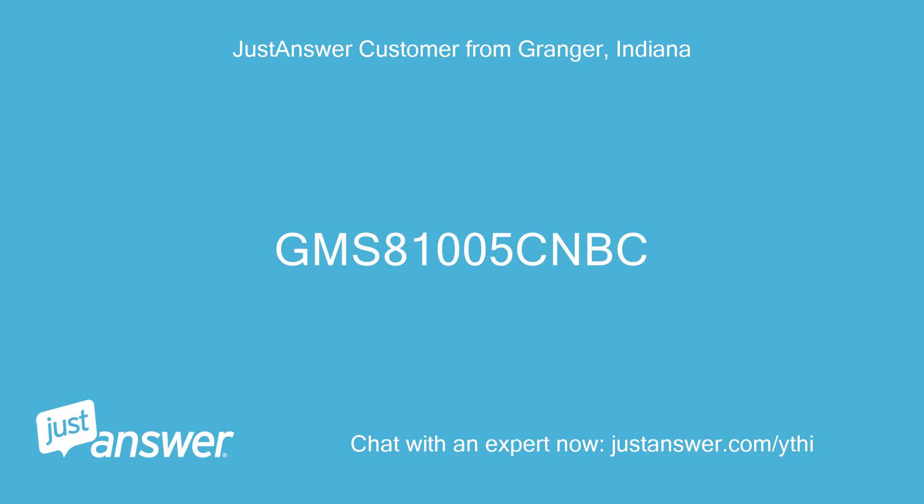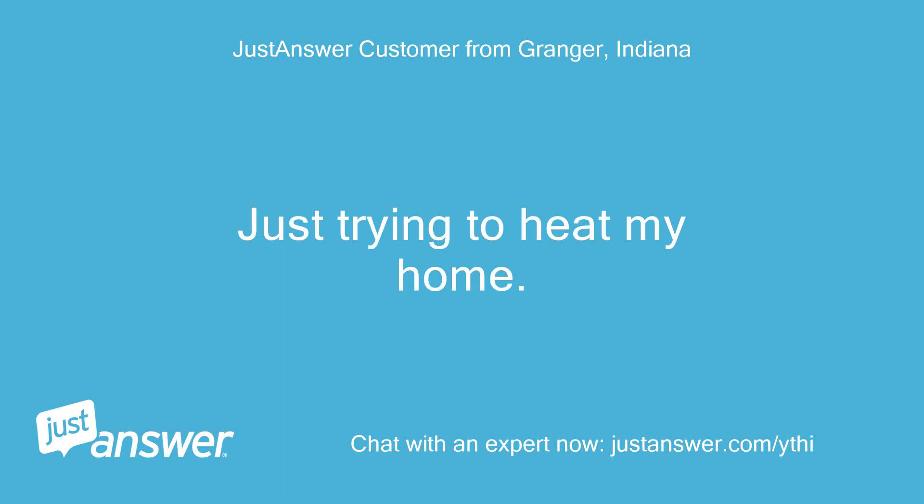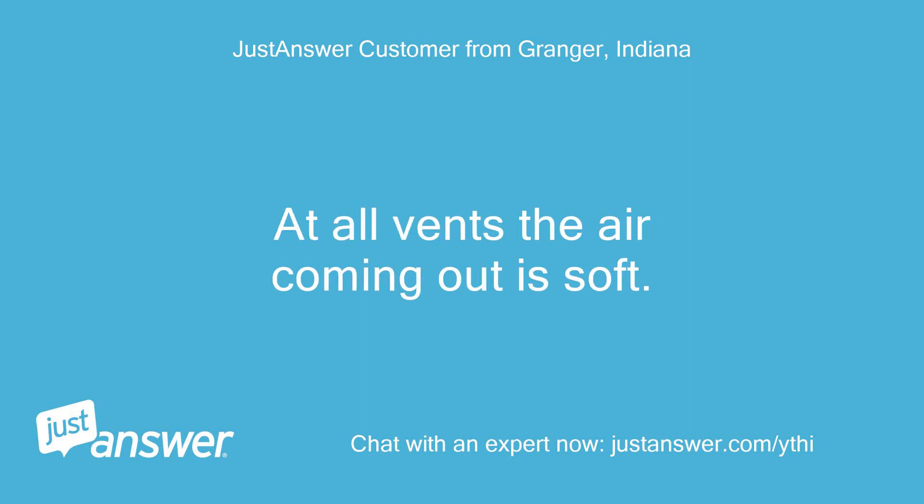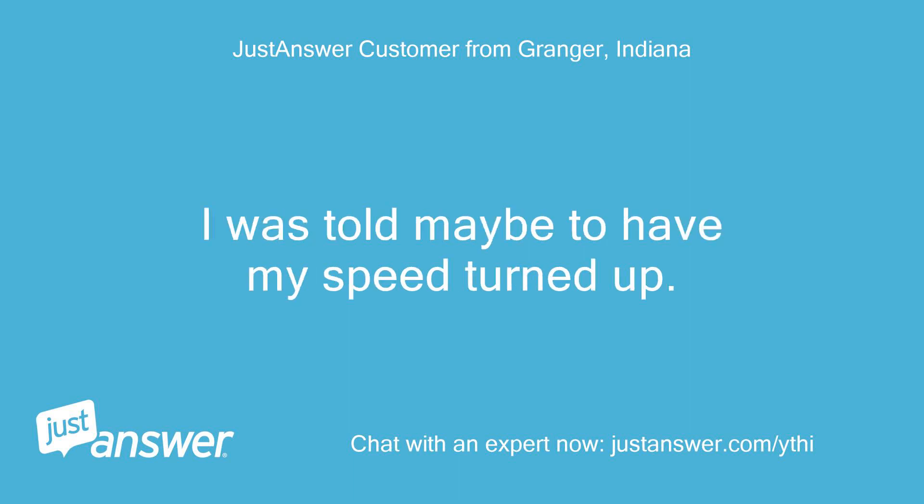GMS 81005 CNBC. Just trying to heat my home — it seems like it takes forever to heat it. At all vents, the air coming out is soft. I was told maybe to have my speed turned up.